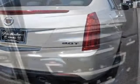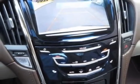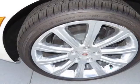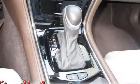Options include emissions and federal requirements compliance, White Diamond tri-coat exterior, light platinum with brownstone accents interior, leather seating surfaces, and a 2.0L turbo I4 engine.